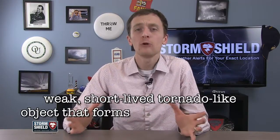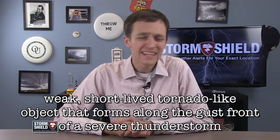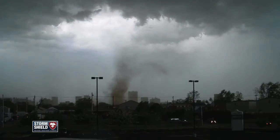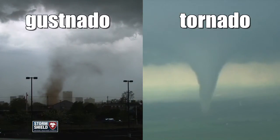I'm storm meteorologist Jason Myers. A gustnado is a weak, short-lived, tornado-looking object that forms along the gust front of a severe thunderstorm. These last only a few seconds to a few minutes. Although this type of weather can cause damage similar to a small tornado, these have little in common with tornadoes in their formation and their structure.